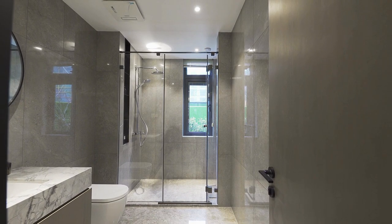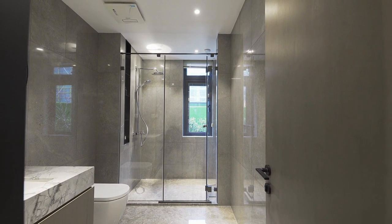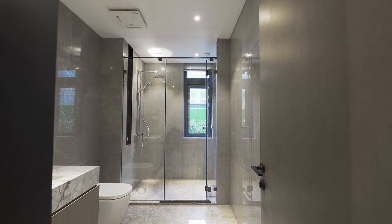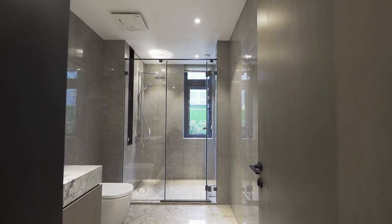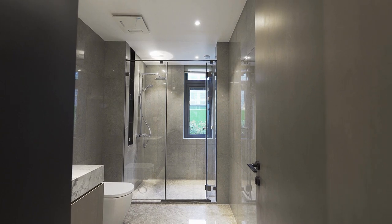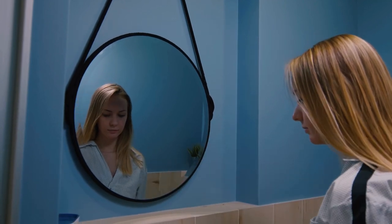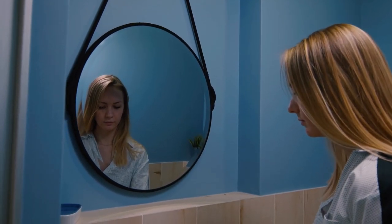Vintage glam bathroom decor is all about creating a unique and classic look that combines modern and vintage elements. Decorative elements that can be incorporated include vintage mirrors, antique vanities, vintage lighting fixtures, and vintage artwork.